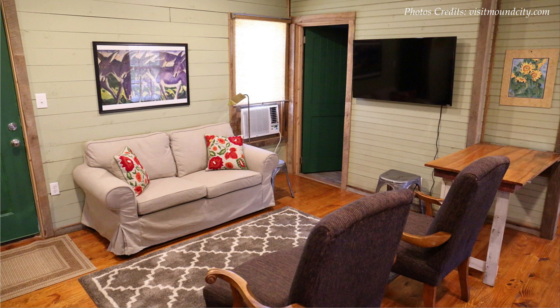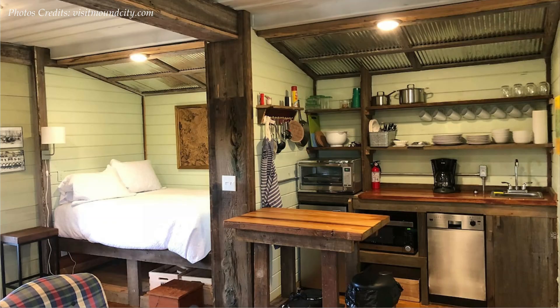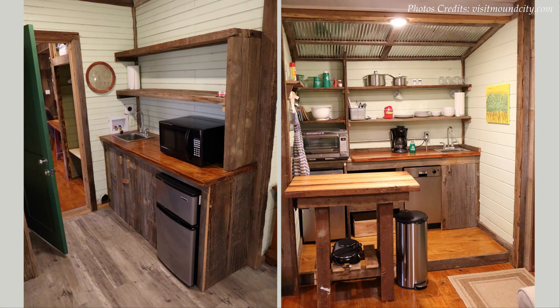The container doors were welded open to create two extra spaces: a berth-style bed on the left and a mini kitchen on the right with a convection oven, a mini fridge, dishwasher, microwave, cookware, dishes, and utensils. The open kitchen shelves and trim were built from reclaimed cypress. Next to the kitchen is a small dining area with a custom wood dining table.